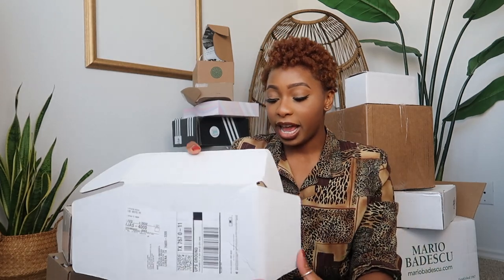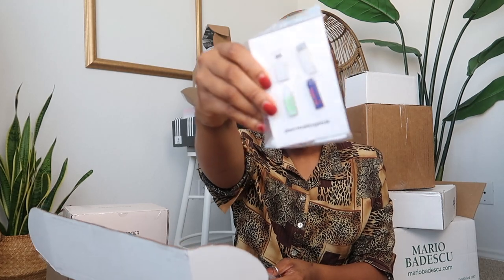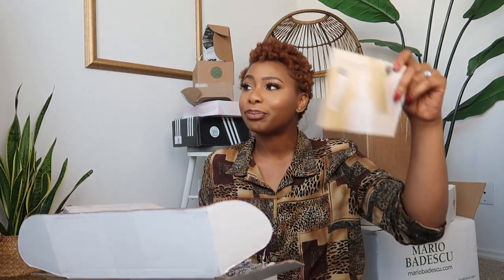Next we're going to open another product, also by Dermalogica. It comes with these really cute pins and they also sent over a headband — you know, for when you wash your face to keep your hair up. Texas in the fall is still Texas — it's like 80 degrees outside.